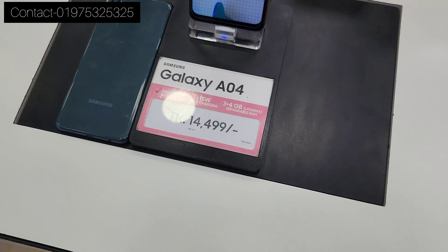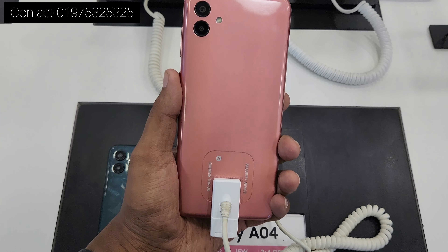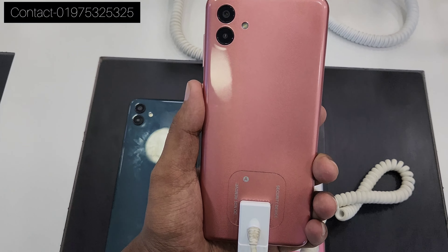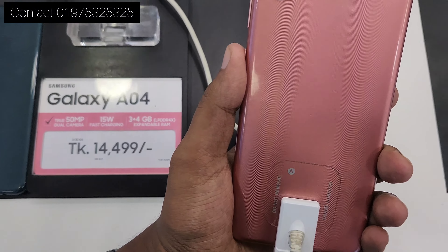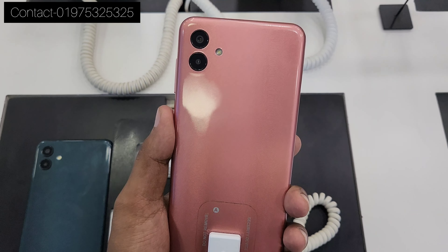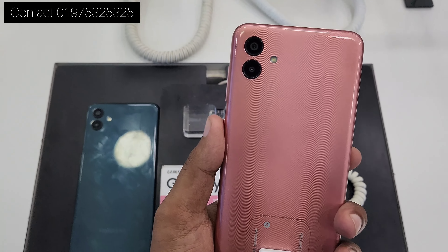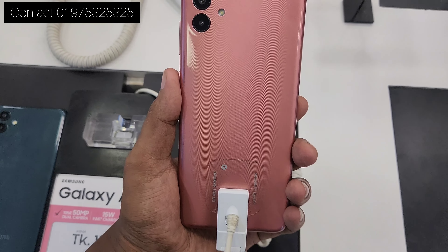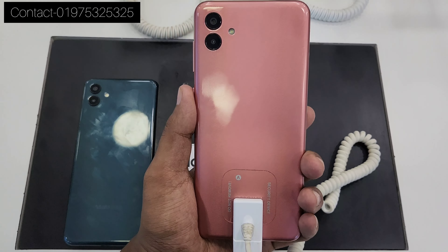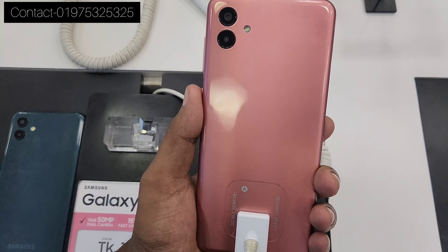The A04E had 3GB RAM and 64GB ROM with total 7GB RAM. It was $15,000 with a first charging option. It was under $15,000 and had a good camera. This is the A04E — 3GB RAM, 32GB ROM, 4GB RAM, priced at $14,000, also available at $12,000.